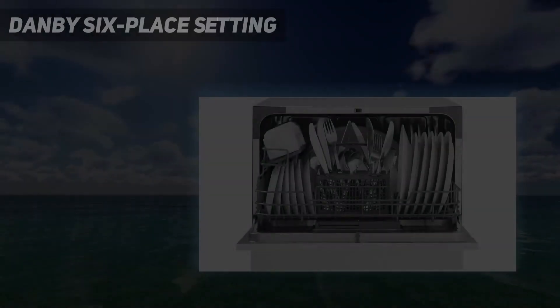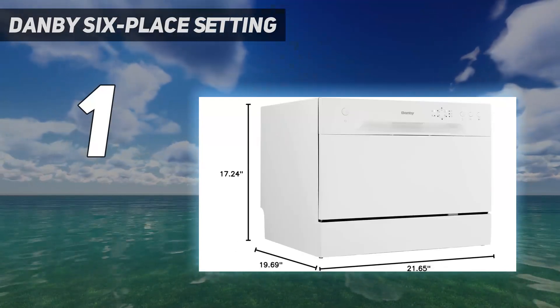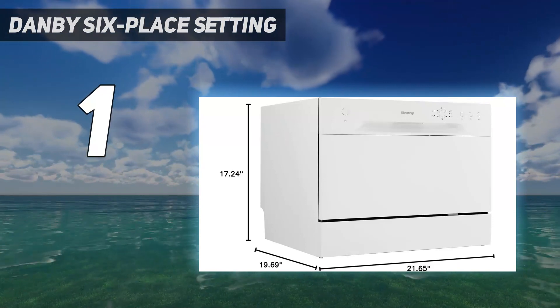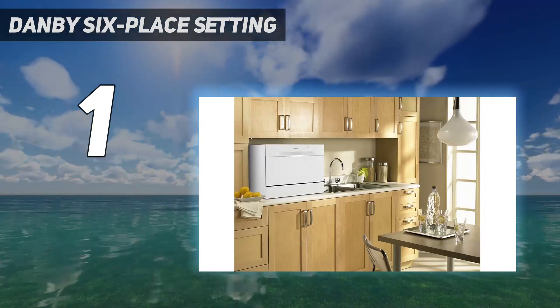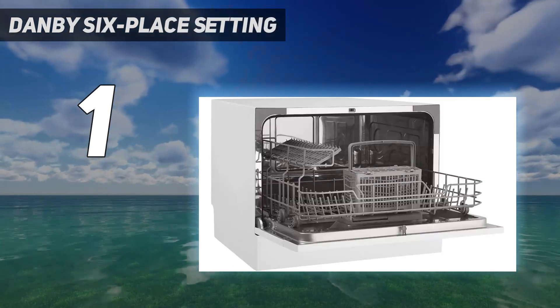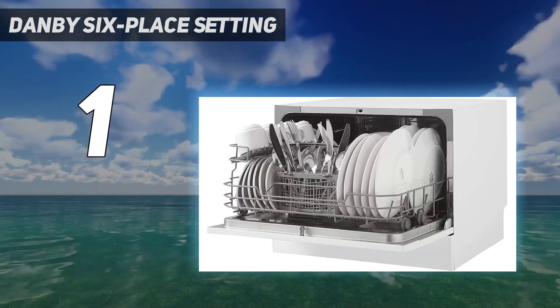And number one: Danby six-place setting. Compatible with most kitchen faucets, this six-place setting dishwasher by Danby is a favorite for its super quiet operation and, according to one reviewer, its ability to wash more difficult items like pots and pans. This energy-saving, single-rack dishwasher operates on low water consumption and features wash options ranging from intensive to soak.